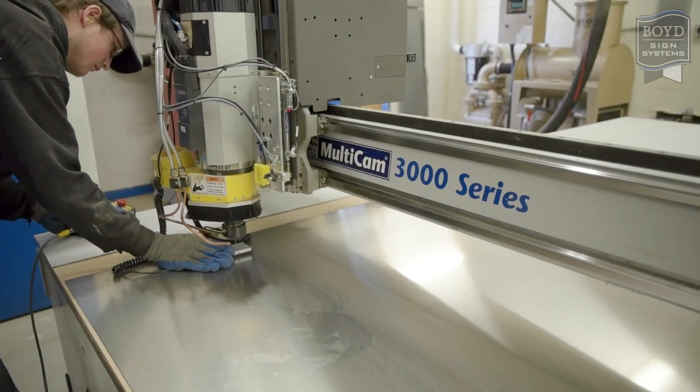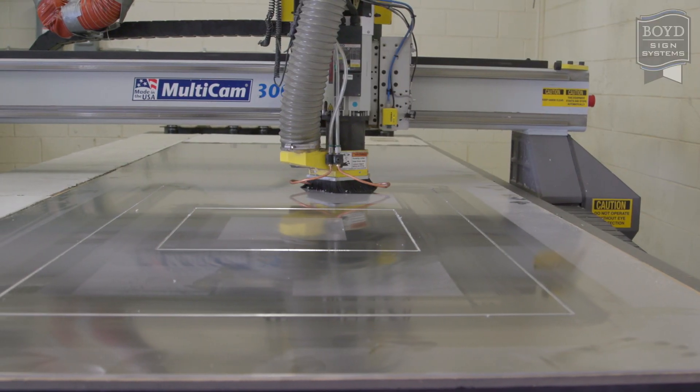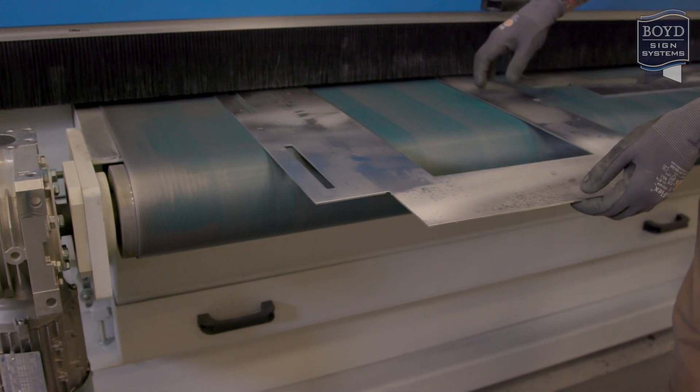Once approved, our state-of-the-art machines cut out each piece. This process is precise and time efficient. Skilled craftsmen then ensure each piece is inspected and flawless.